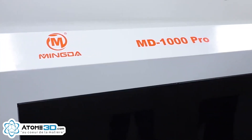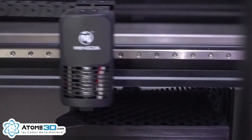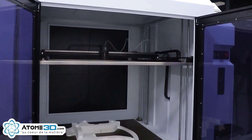The friendly pull-out design of the heated bed makes it easier to remove the printing model. Can be widely used in different industries, such as the auto industry, mold injection, medical, aerospace and so on.